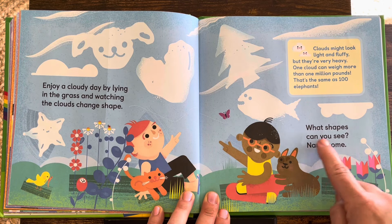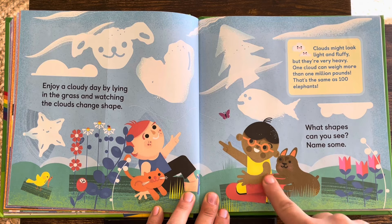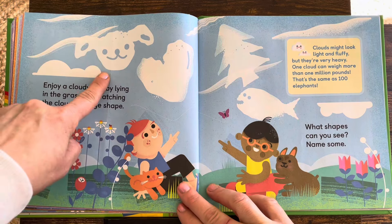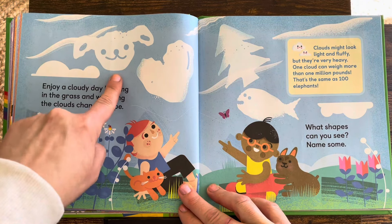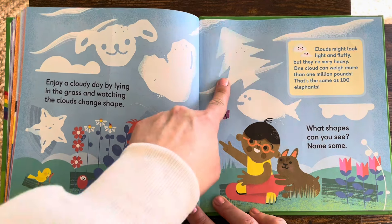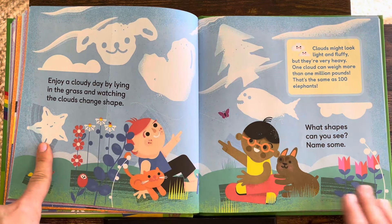What shapes can you see? Name some. I see a fish. This cloud looks like a puppy. What do you think? A heart? A Christmas tree cloud? That's silly. And this one looks like a star.